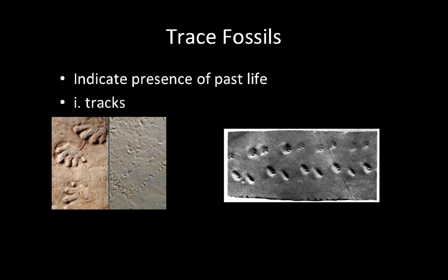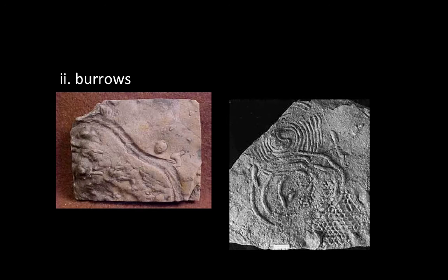Trace fossils are indirect evidence of prehistoric life. Tracks, like these seen here, give us evidence of how animals moved. They are animal footprints made in soft sediment that is later changed into sedimentary rock. Oftentimes, tracks get washed away by weathering. Burrows are another type of trace fossil — holes made by an animal in sediment, wood, or rock that were later filled with mineral matter and preserved. Some of the oldest known fossils are believed to be worm burrows.